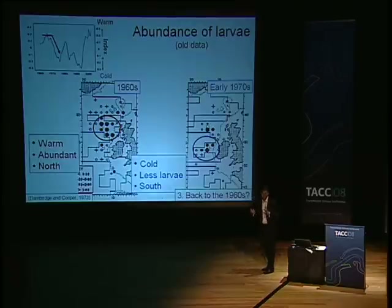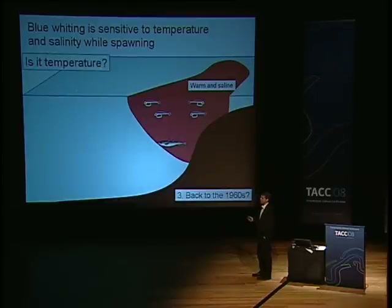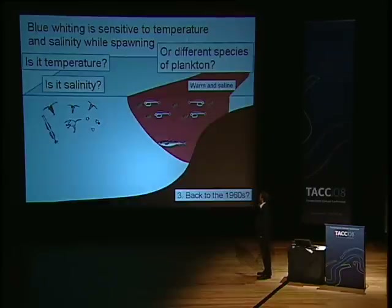To understand that, we need to understand how the spawning dynamics of blue whiting are related to ocean climate. Blue whiting is especially sensitive to temperature and salinity while spawning — very sensitive. If you have a fish in warm, saline water and it enters colder water, it doesn't like that, so it wants to swim either south or east until it finds water with the right characteristics, and it'll spawn. Whether it is temperature itself, or actually the salinity, or maybe it knows what kind of plankton is there — which is different from subtropical water — and maybe this is more beneficial to the larvae, we don't know. So maybe temperature and salinity are a proxy of plankton, or chemistry, or something else. It's not just temperature and fish; temperature represents type of water, and thereby types of plankton and chemistry.